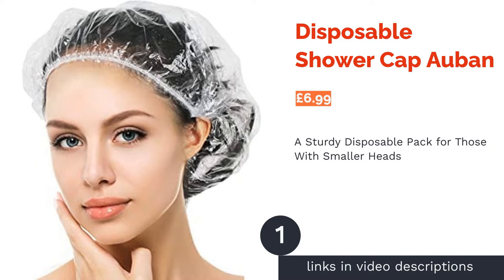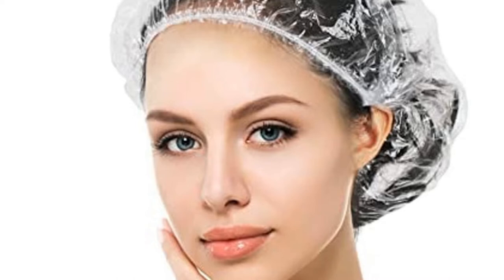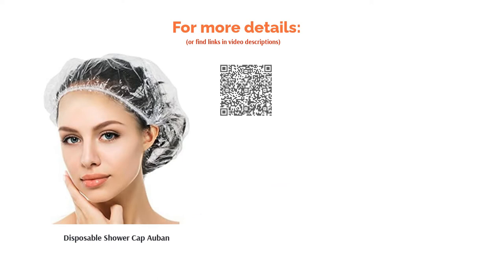The first product on our list is the Disposable Shower Cap Obon. Made from high-quality transparent plastic, these disposable shower caps are guaranteed not to tear during use. They come with a tight, elasticated opening, which will be perfect for children and most adult heads. However, the manufacturers say 'most adult heads' without providing measurements, which raises concerns regarding their actual size. Still, if you have a smaller head size and are looking for a few disposables, they're of good quality overall.